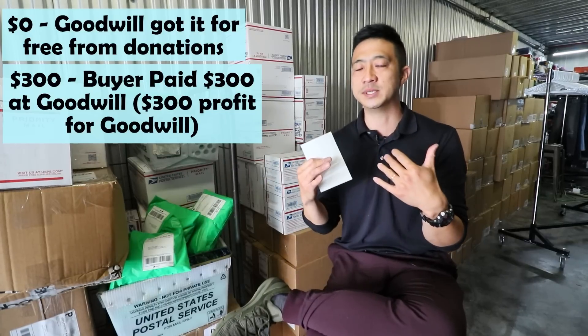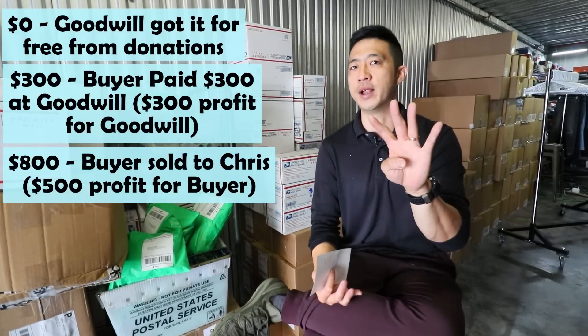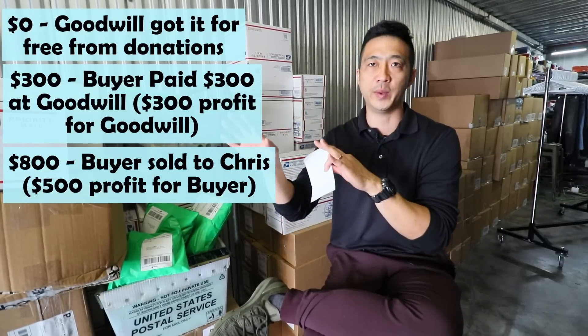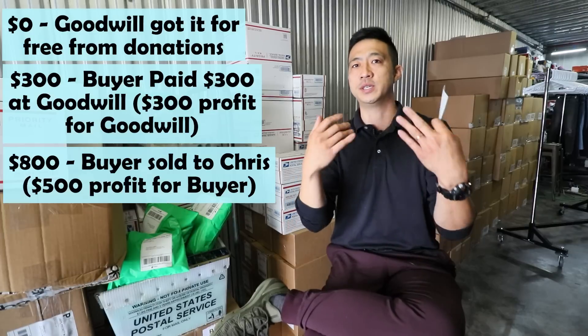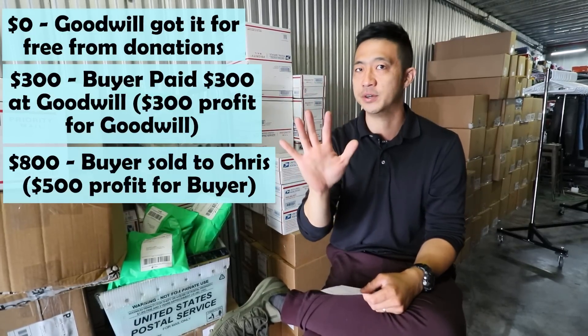They took those items and sold them to me for $800 — that's $4 per item. So that person already came up $500 profit. Goodwill made $300 on the initial purchase from the donation they got for free, and that person made a $500 profit selling it to me.